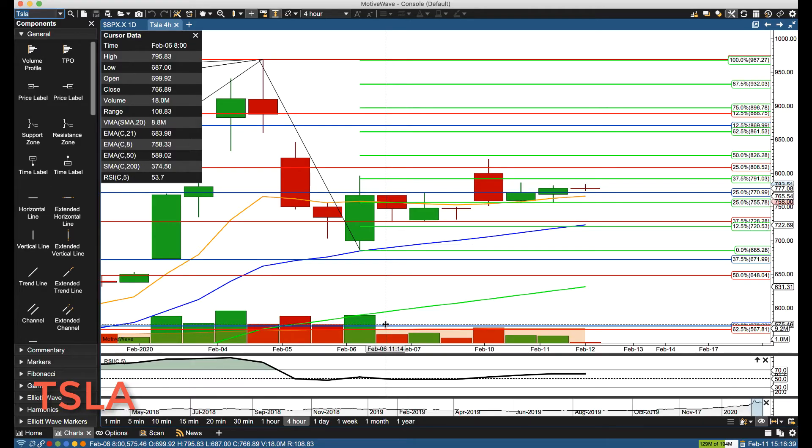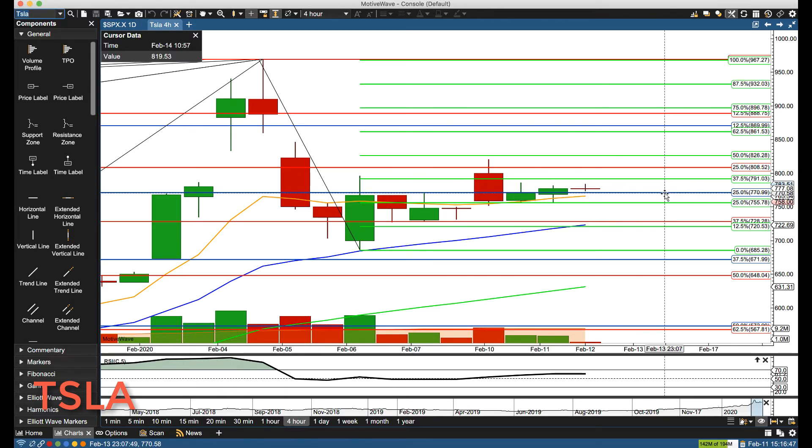Hello everyone, Mike Arnold here, co-founder Patra and Partners along with Bob Iaccino. Very, very boring day in Tesla — still watching the same key levels as yesterday, just on the four-hour chart.